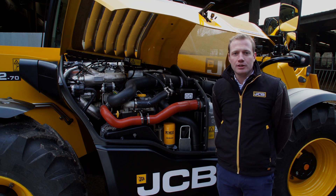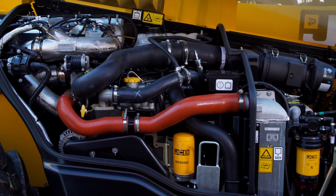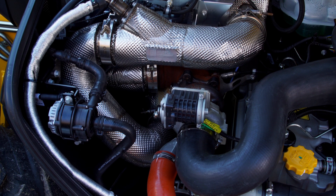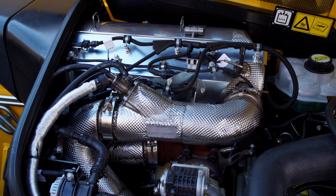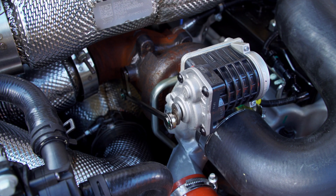All three engine power outputs use the same 4.8-litre JCB Dieselmax engine. This is compliant with the latest Stage 5 emissions technology, using a diesel oxidation catalyst (DOC), a combined and integrated diesel particulate filter (DPF), with selective catalytic reduction (SCR), and an inline dosing mixer for the AdBlue or diesel exhaust fluid. There is no exhaust gas recirculation and no variable geometry turbo. Instead, there is an electronically controlled proportional wastegate turbocharger.